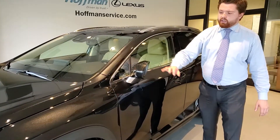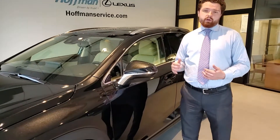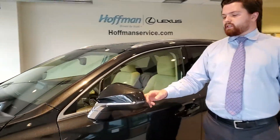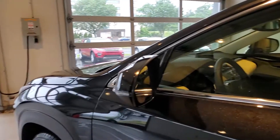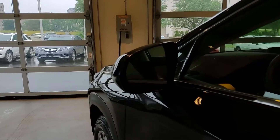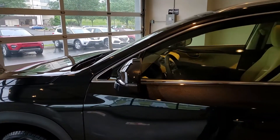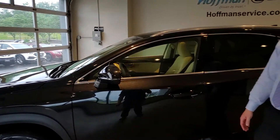Breakaway mirrors are a nice feature. If somebody hits you on the side unexpectedly, the mirror is going to flex rather than snap off. You'll also see a turn signal built into the mirror. Part of the Lexus safety system is the blind spot monitor — if somebody is hovering in your blind spot, the mirror will give you an indication and let you know. These mirrors also have auto dimming: if somebody has their high beams on, the reflection isn't going to blind you. It's actually going to dim down automatically.